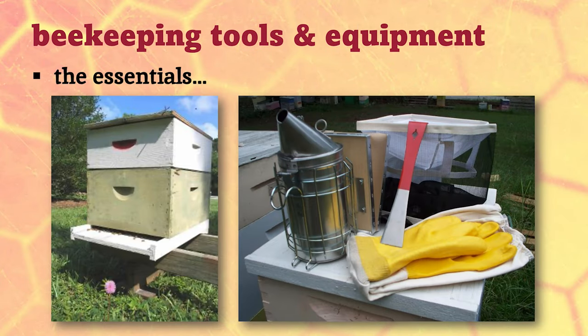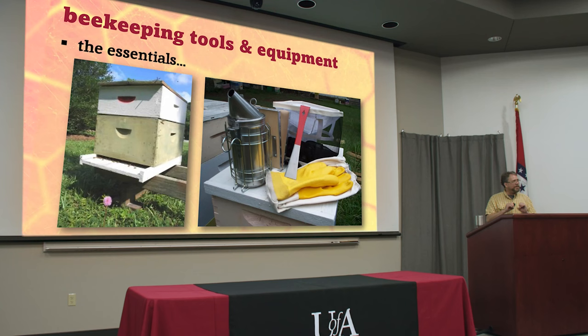You can get a beekeeping catalog and it's 150 pages and they try to convince you that you need two of everything. You don't. You don't need all of that stuff. Some of those tools you'll never even use. Some of them can be very useful for very specific tasks like queen rearing or honey harvesting, but for your average day-to-day beekeeping tasks, this is all you need to carry around with you.